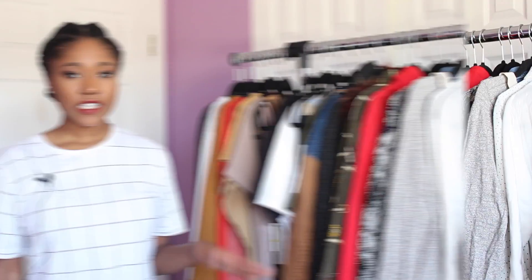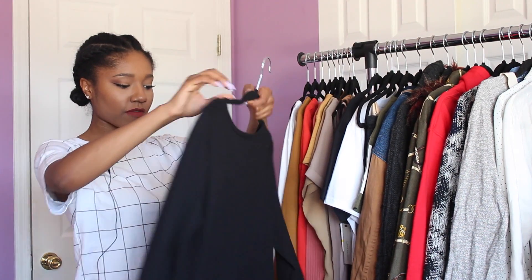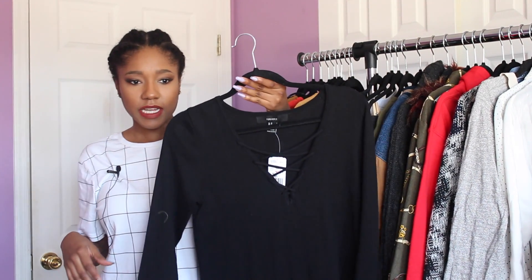Hey, what's up everybody, it's Gwen and welcome back to my channel. Today I'll be bringing you a fashion haul. Let's get started — I have a bunch of stuff to show you all. So first I'm going to do Forever 21.